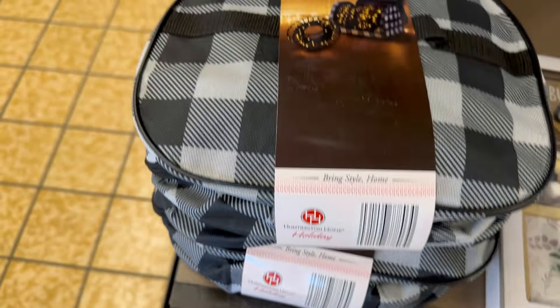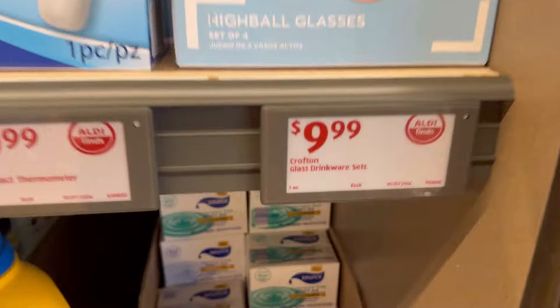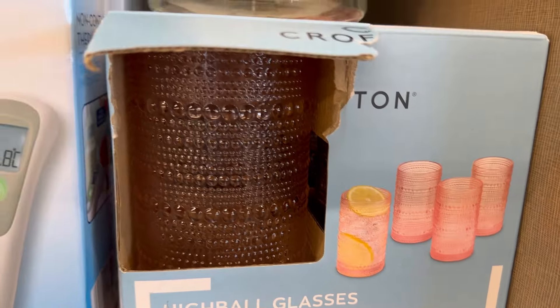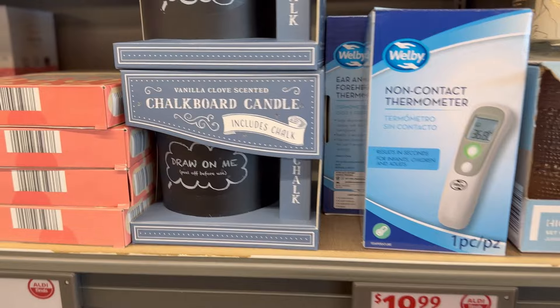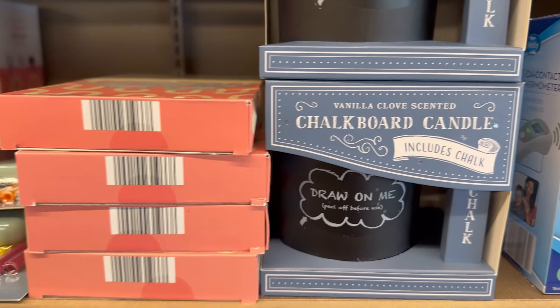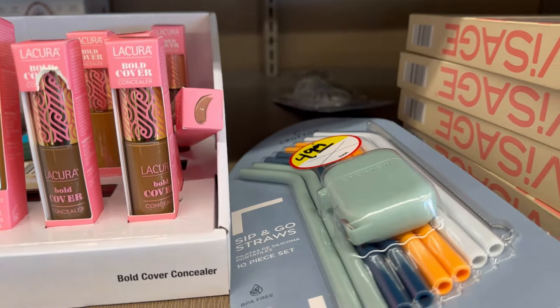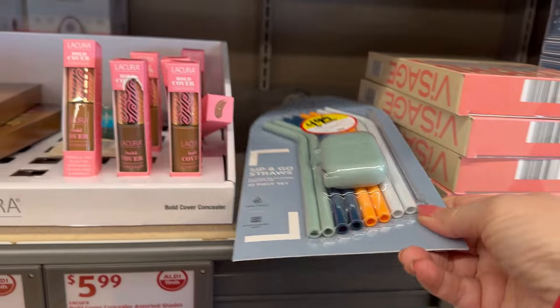These are the tea tray decorations — they only had one left so that was the only one I could show you, and yes, that one came home with me! And you guys, look at these cups — those pink beaded cups went viral. Everyone is looking for them and Aldi's has them, so run to your Aldi's and grab them now.